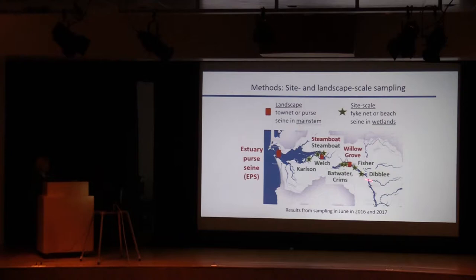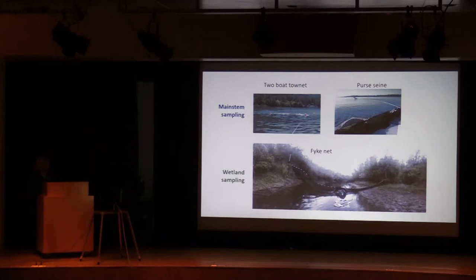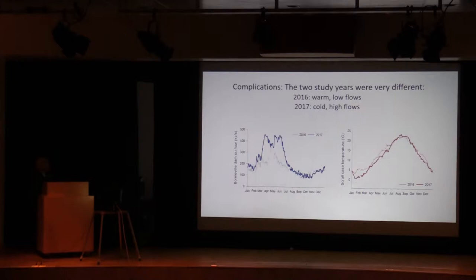When I talk about diets, I'll have an upper group of sites around the Longview area and just below, and then a lower group near Steamboat and Carlson Island. In the main stem, we use a two-boat tow net with a mouth opening about 25 feet wide by 12 feet deep. We have a large persane — 500 feet — that we use below the bridge in Astoria, and a fyke net trapping fish coming out of the wetland sites. We're looking at just two years of data: 2016 and 2017. They were very different — 2016 was warm with low flows, and 2017 was cold with high flows, providing a huge environmental contrast.